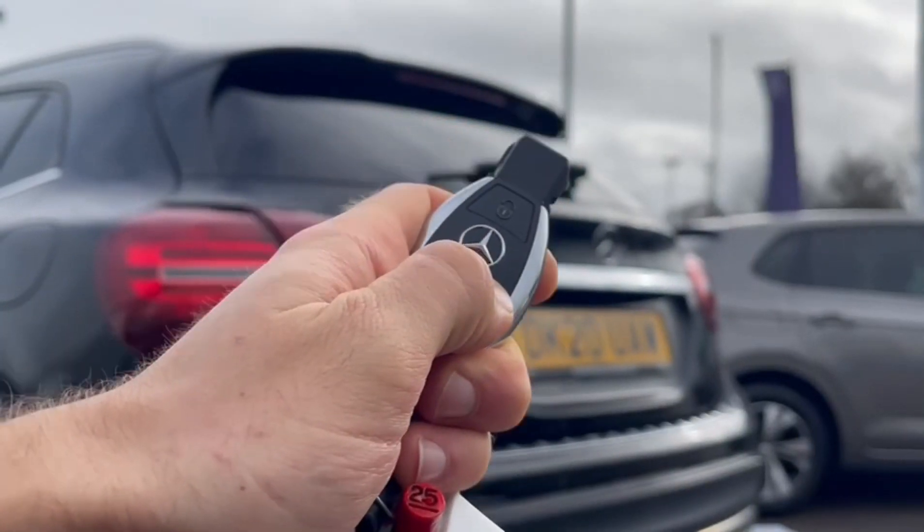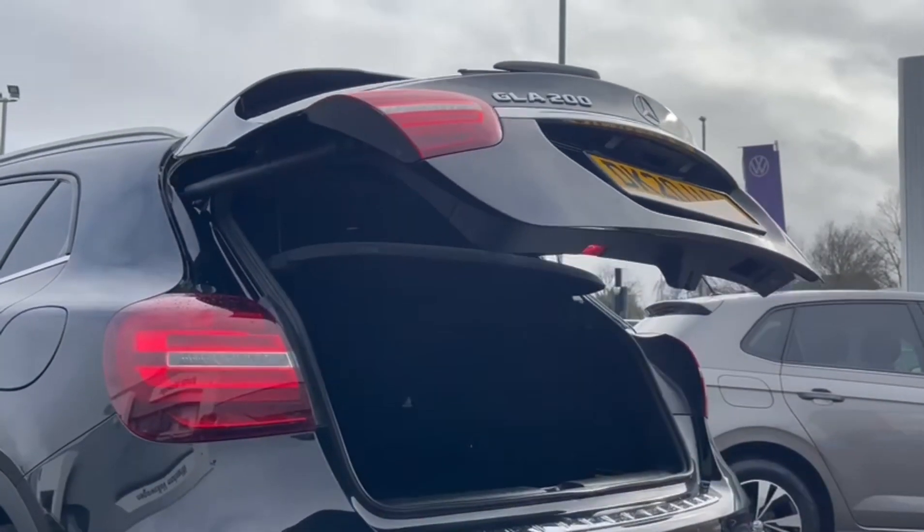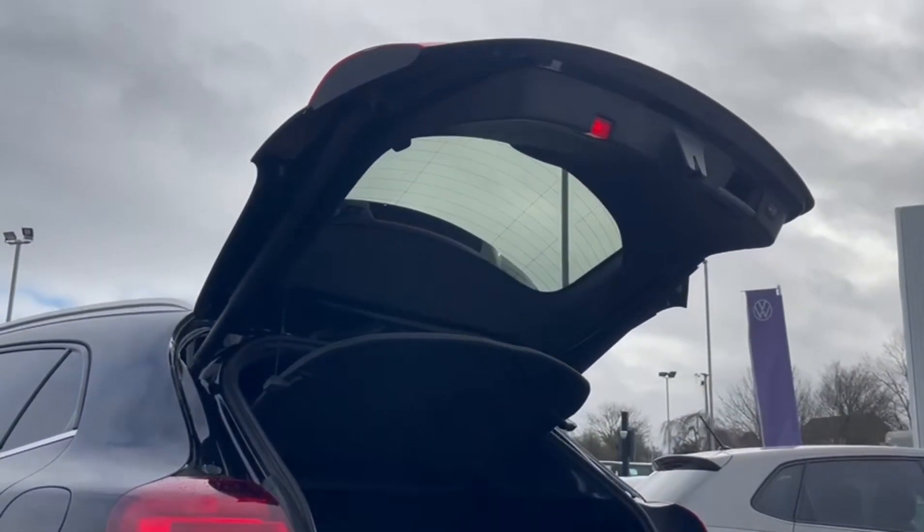Around the boot, you can open this via the key fob automatically, so you can get in nice and easily and don't have to lift it manually.